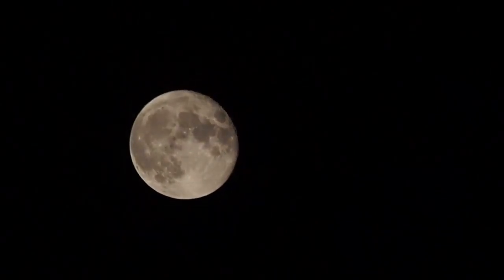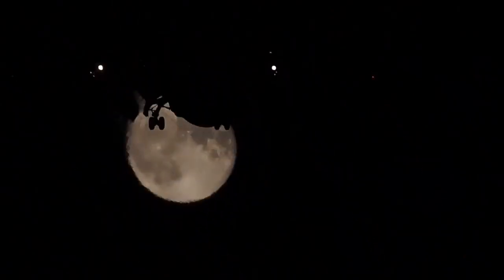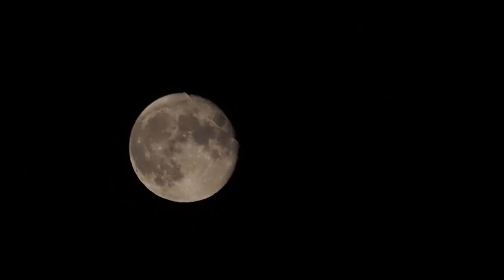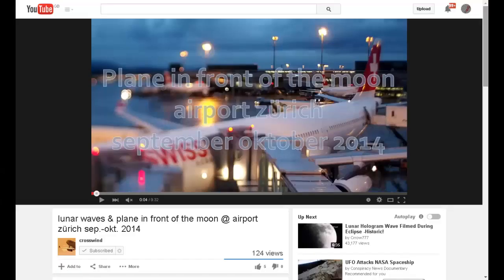Yet again we see another so-called lunar hologram wave being created by the wake of an aircraft passing by. This video clip was kindly sent to me by YouTuber Crosswind. Thank you, Crosswind. You can check this clip for yourself in Crosswind's video, "Lunar waves and plane in front of the moon at airport Zurich, September/October 2014."